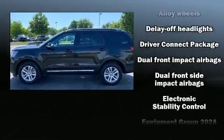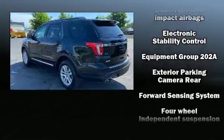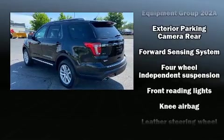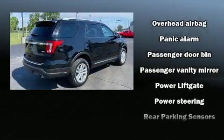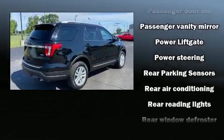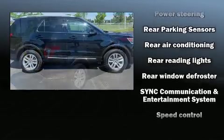leather steering wheel, an outside temperature display, heated door mirrors, and remote keyless entry. Third row seats provide an even greater maximum passenger capacity. With side curtain airbags supplementing the rest of the safety network, you can be assured that